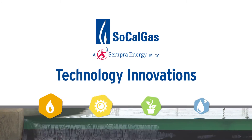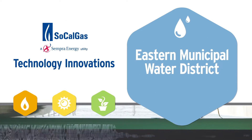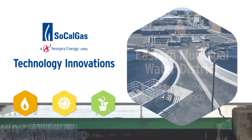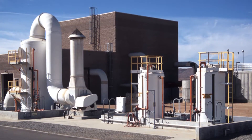In this installment of SoCalGas' Technology Innovation Series, we'll explore Eastern Municipal Water District's challenge to meet emission compliance for their engines that pump water to their customers. TicoGen provided a significant opportunity to help our stationary engine operators meet California's strict air emissions regulations, and Eastern Municipal Water District and SoCalGas gave us the opportunity to apply our technology in a 24-7 water pumping application.